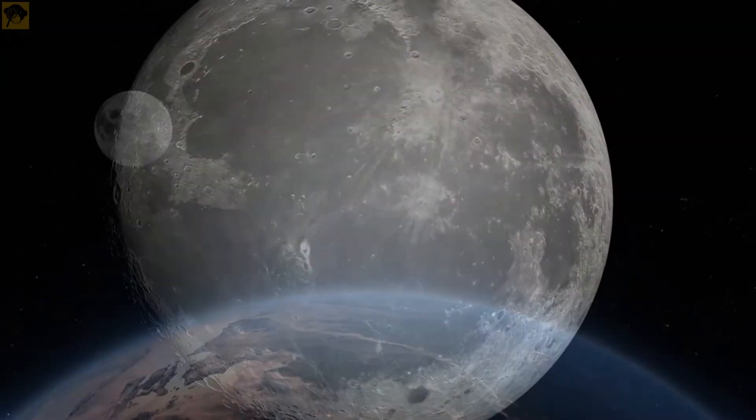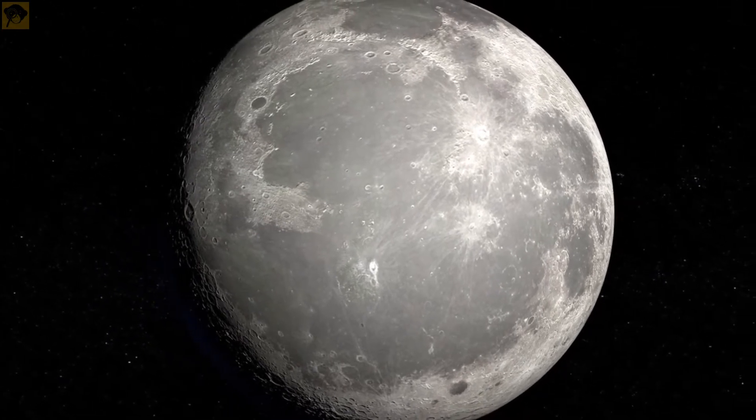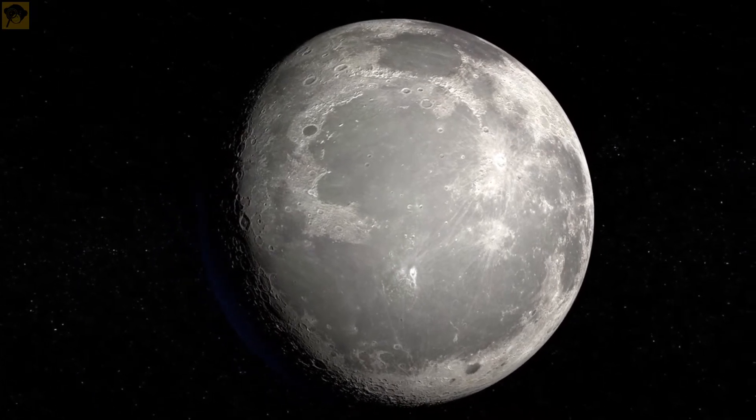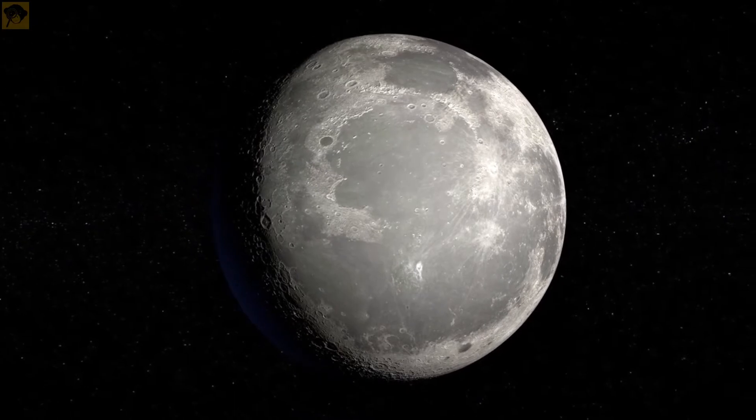The moon formed 4.51 billion years ago, around 50 million years after the birth of the solar system. How did the moon form? How big is it? What is the shape of the moon? How long would it take to walk around the moon? Let's cover some interesting facts.